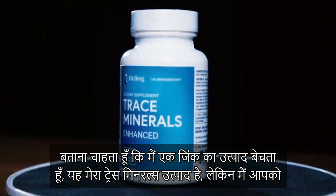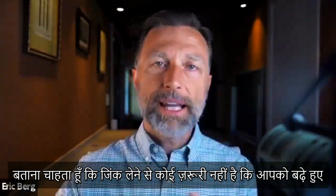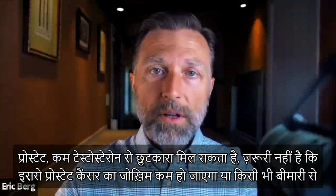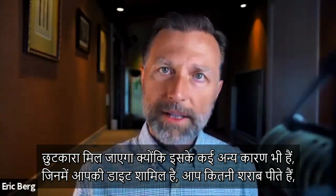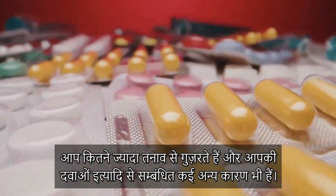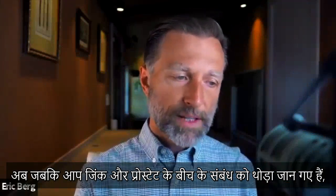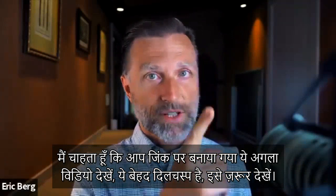To be totally transparent, I do have a zinc product — it's my trace minerals product — but taking zinc is not going to guarantee any type of cure for enlarged prostate, lower testosterone, or reduced risk of prostate cancer, because there are a lot of other factors involved: your diet, how much alcohol you drink, how much stress you go through, and factors related to your medications. Now that you know more about the relationship between zinc and your prostate, I wanted you to watch the next video on zinc. Check it out.